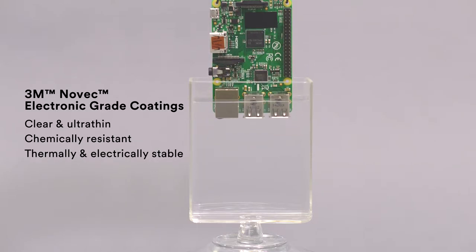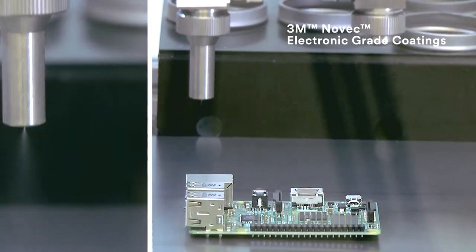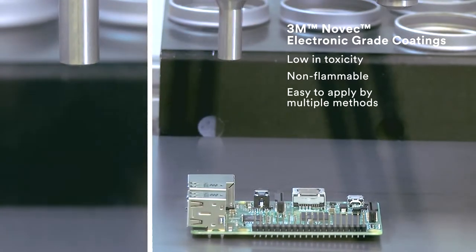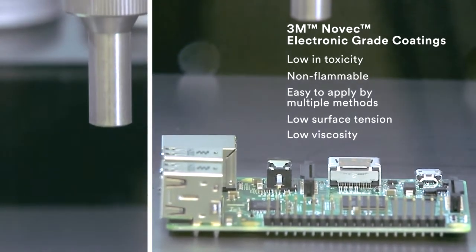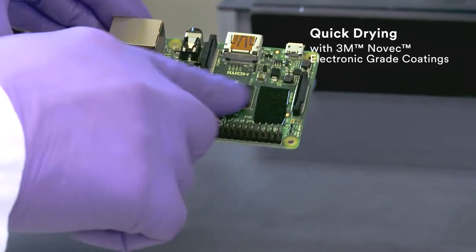Novec electronic grade coating solutions are low in toxicity, non-flammable and easy to apply using dip, spray and syringe dispensing methods. They have low surface tension and low viscosity, allowing them to completely and evenly coat irregular surfaces.